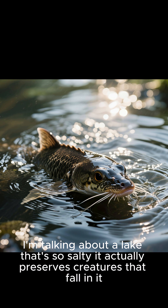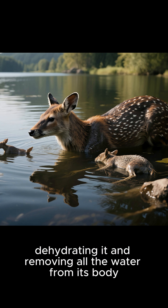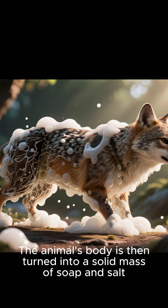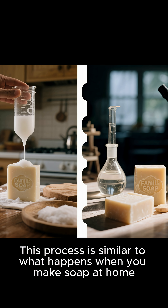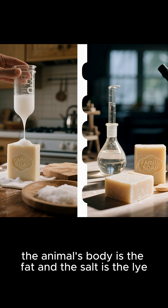I'm talking about a lake that's so salty it actually preserves creatures that fall in it. When an animal falls into the lake, the salt essentially cooks its body, dehydrating it and removing all the water from its body. This process is called basic hydrolysis of estrogen. The animal's body is then turned into a solid mass of soap and salt. This process is similar to what happens when you make soap at home, except that in this case, the animal's body is the fat and the salt is the lye.